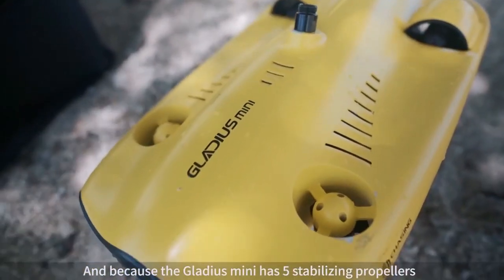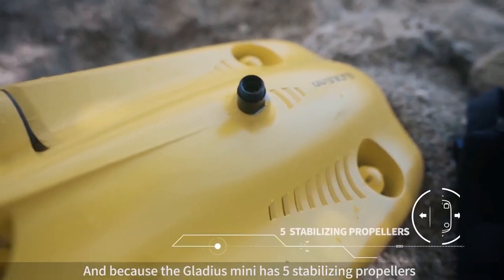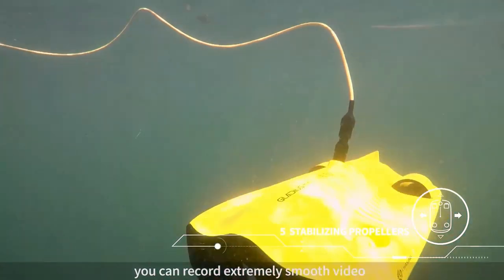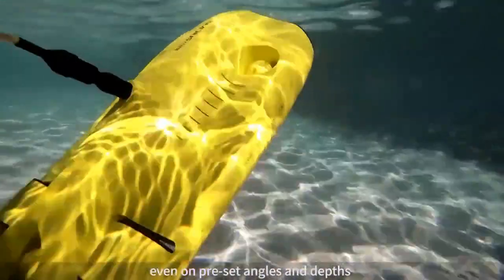Plus, it's incredibly lightweight and portable, able to dive to an incredible 330 feet with a 100-meter tether. If you're looking for a great underwater drone, the Gladius Mini is an excellent choice.